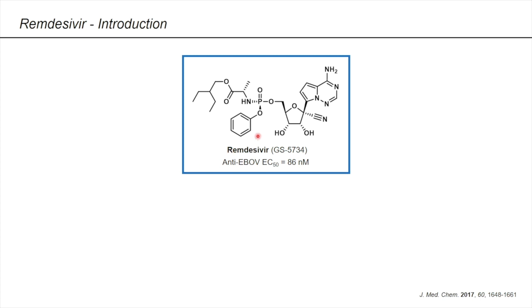To start off with the structure, this compound is a phosphoramidate prodrug of an adenine C nucleoside. Unlike a normal small molecule drug, a prodrug is a kind of masked version of a drug that, after administration, is metabolized to the pharmacologically active drug. In the case of remdesivir, the part of the molecule highlighted in red here is the prodrug portion, and the blue structure is the active principle.